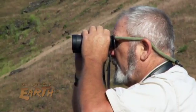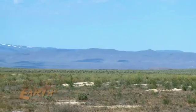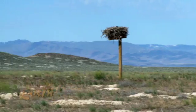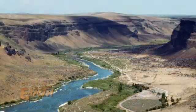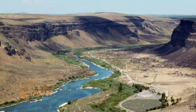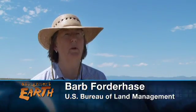After decades of field work, this retired wildlife biologist doesn't need a map to find his way around the Morley Nelson Snake River Birds of Prey National Conservation Area, a unit managed by the BLM covering nearly half a million acres south of Boise, Idaho. We're known for having the highest concentration of nesting raptors in all of North America.